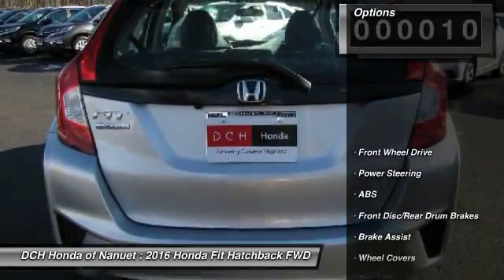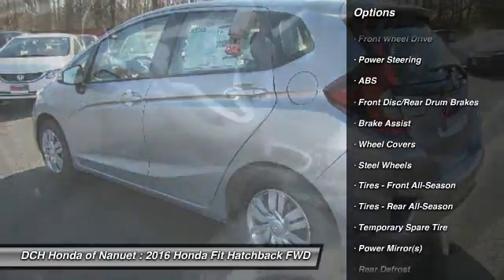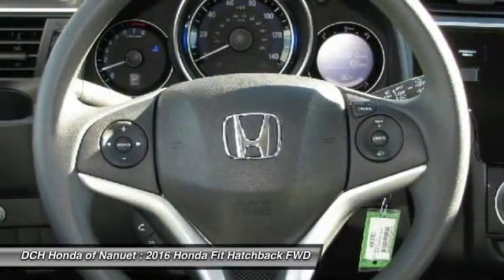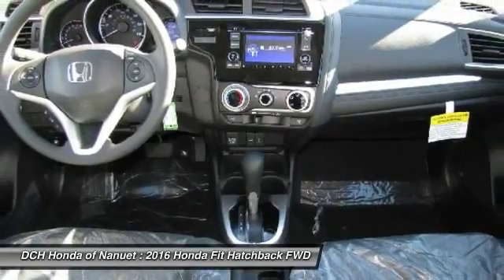Here are some of this vehicle's great options: stability control, keyless entry, steering wheel audio controls, traction control, backup camera, anti-lock braking system, Bluetooth, power steering, driver airbag, and adjustable steering wheel.